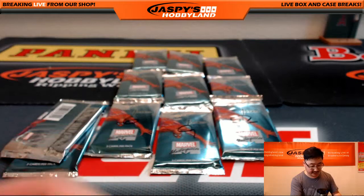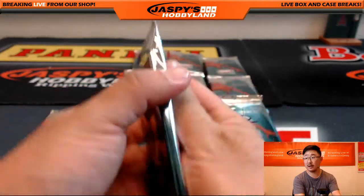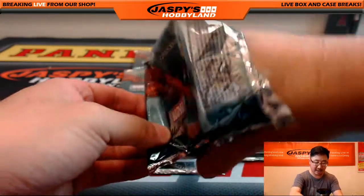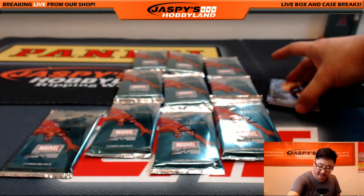So that was Gary's first pack. Gary, you also have pack two. Good luck. There's a one-per-box sketch card that we're kind of keeping an eye out for, a buyback card, and if we are lucky enough, maybe we'll see an autograph in here.